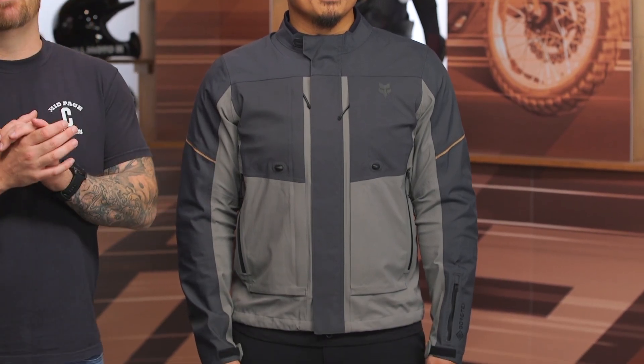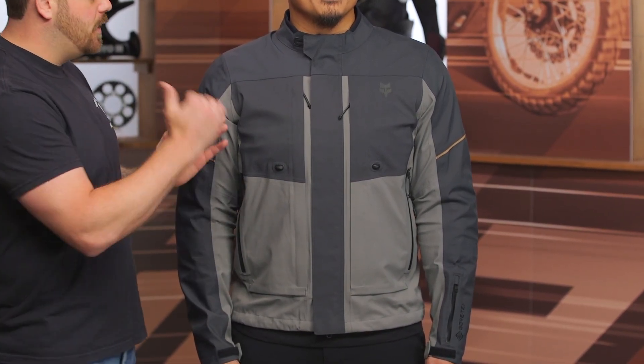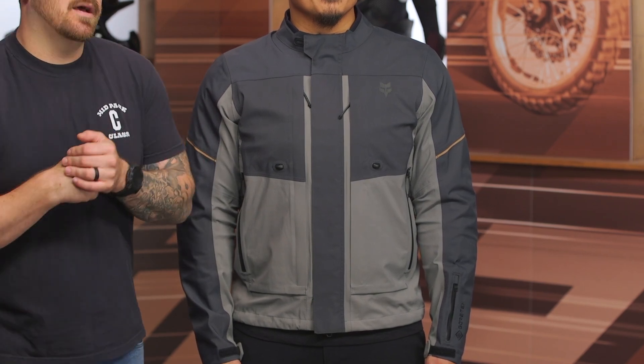The Ranger is going to be the entry-level price point — it's still coming in at $550, but you are getting Gore-Tex and a few other things. You've got the Ranger at the bottom, the Defend in between, and then the Recon at the top. The Ranger is light on specific features, the Defend gets more robust, and the Recon combines those two to look streamlined while offering great protection throughout.